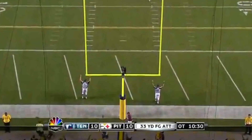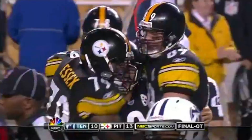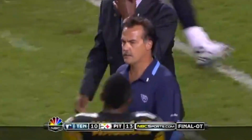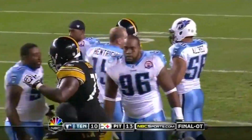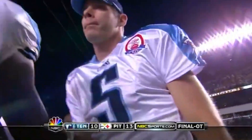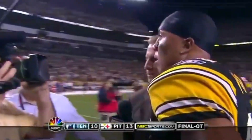He's got it! The Pittsburgh Steelers win it. Very much like last year — defense and Roethlisberger. Another fourth-quarter comeback for Ben Roethlisberger.